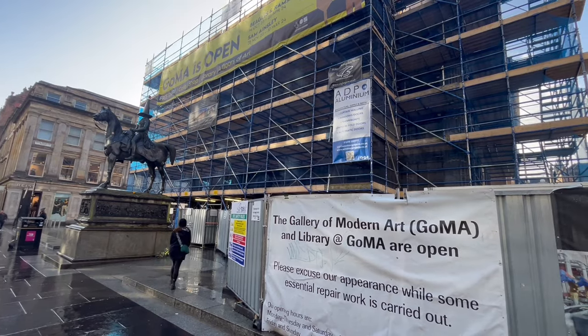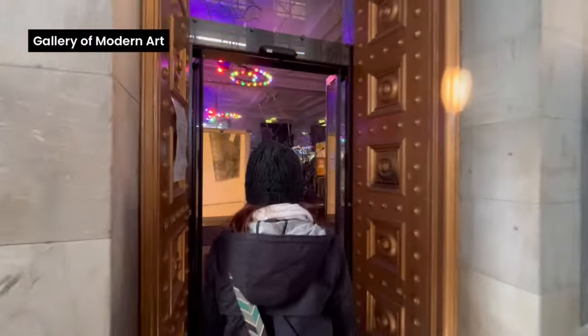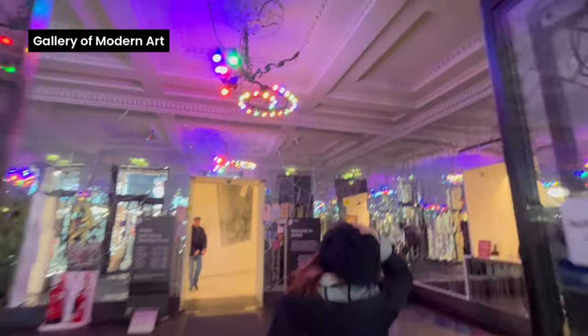Energised with pastries and hot chocolates, we head off to the Gallery of Modern Art, otherwise known as GOMA. Entry is free.